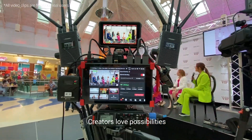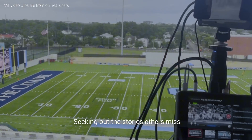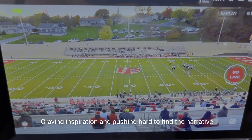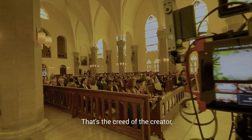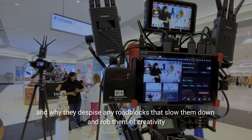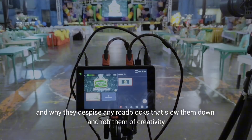Creators love possibilities, seeking out the stories others miss, craving inspiration, and pushing hard to find the narrative. That's the creed of the creator, and why they despise any roadblocks that slow them down and rob them of creativity.